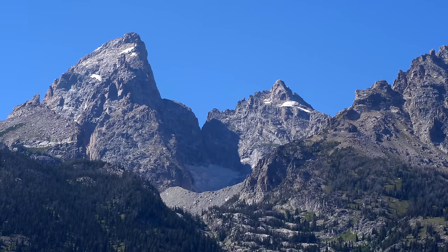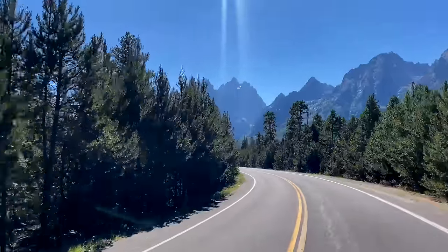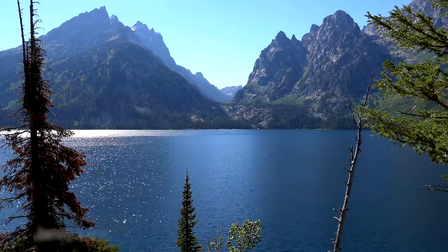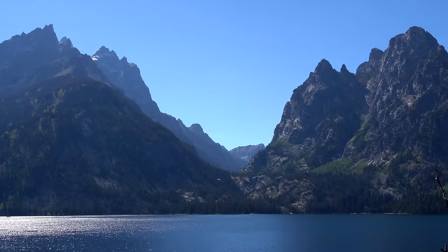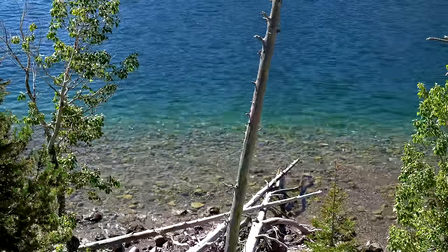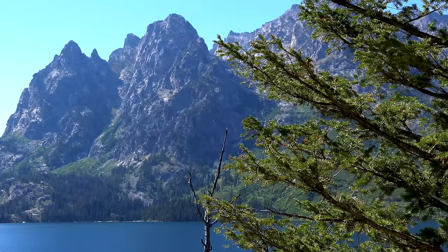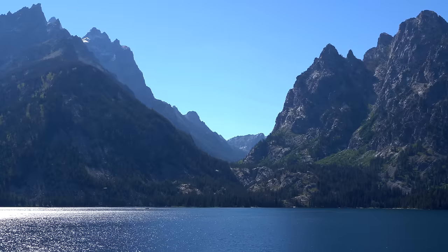Grand Teton National Park is an almost pristine ecosystem, and the same species of flora and fauna that have existed since prehistoric times can still be found here. It is just stunning — you really need to see it for yourself to experience the true majesty.